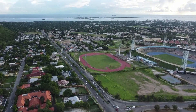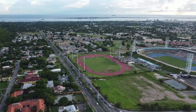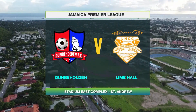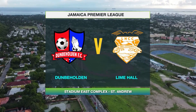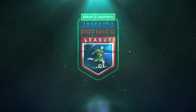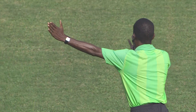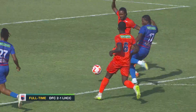We are here once again at Independence Park, at the National Stadium Eastfield in particular, where the Jamaica Premier League continues in style. Dunbeholden and Lime Hall squaring off. Let's take a look at the full-time highlights.